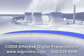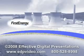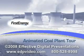We hope you enjoyed seeing how electricity is produced at First Energy, where our energy is working for you.